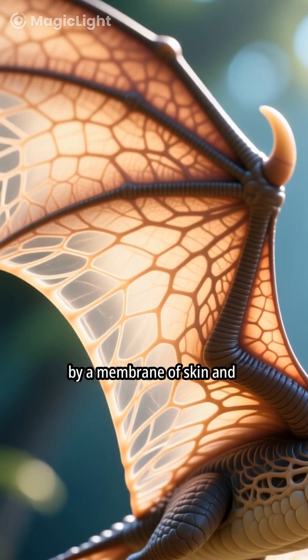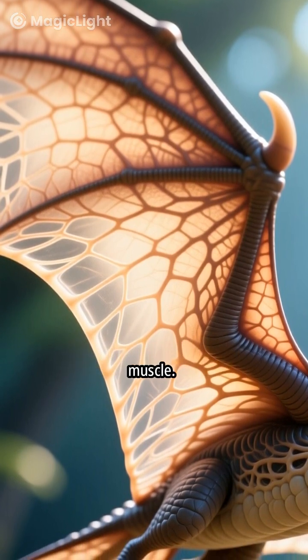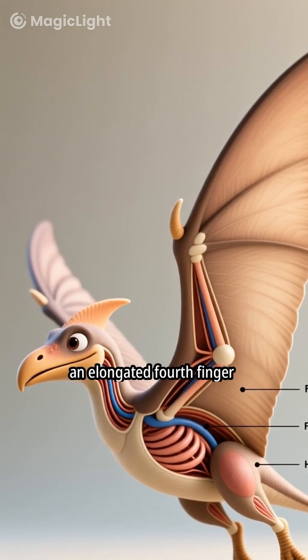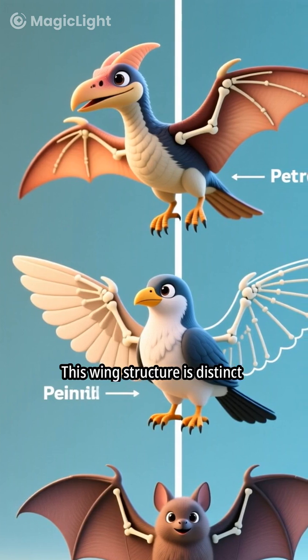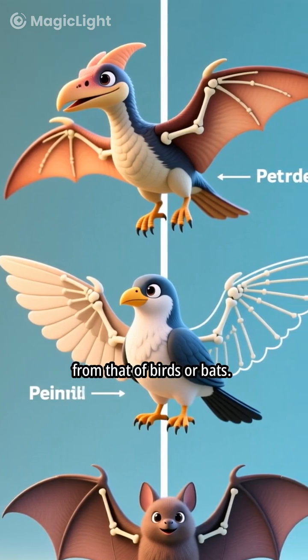Pterosaur wings were formed by a membrane of skin and muscle. This membrane stretched from an elongated fourth finger to their hind limbs. This wing structure is distinct from that of birds or bats.